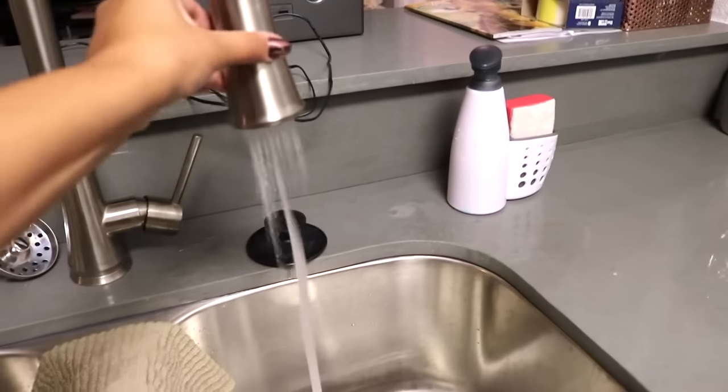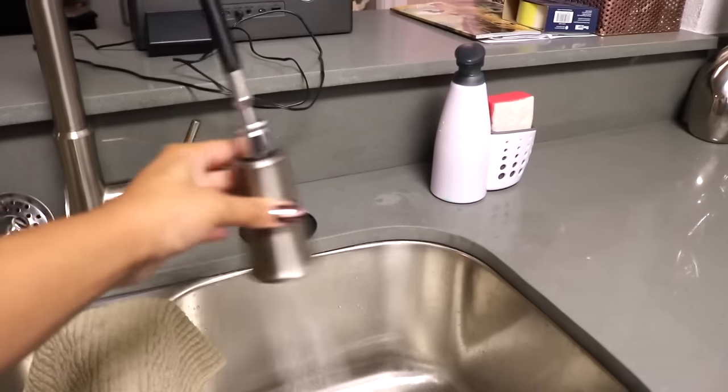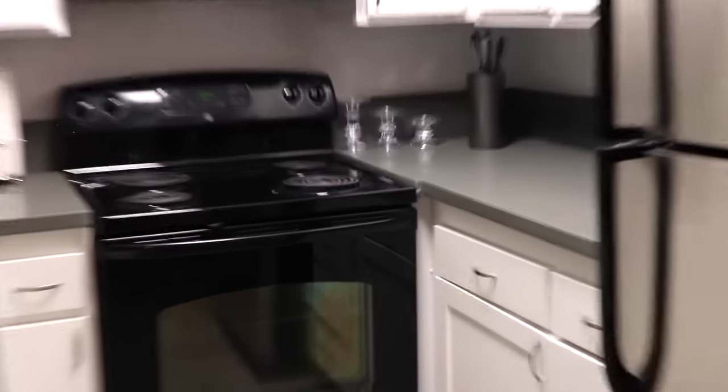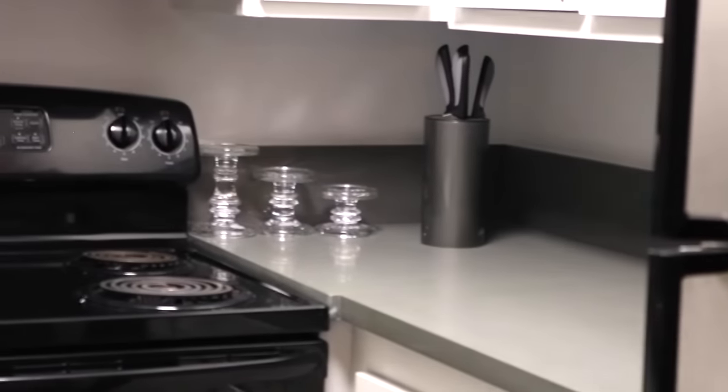My sink — I have one of them that comes off so I can... I don't know why I'm showing you my sink, but I am. Got my dishwasher, refrigerator, all of that. Got my knives over there in the corner — you know what I'm saying, just in case I gotta cut somebody up.